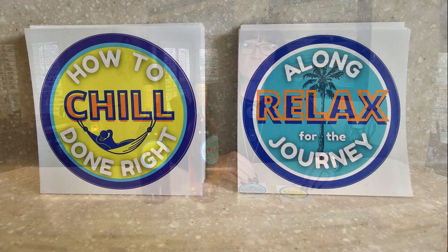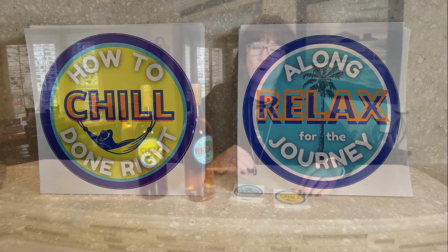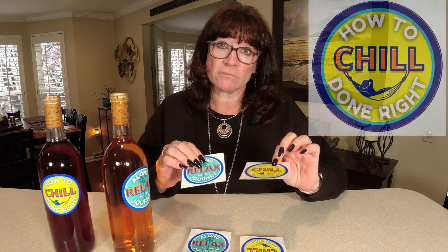Todd and I like to give wine as gifts, so he had these stickers made as custom labels for the wine. We have 'How to Done Right' and 'Along for the Journey' — both of our channels. I'll put a link in the description. Custom stickers are a great way to personalize your wine instead of spending money on printed labels. Todd always wants everyone to name their wine too — he names ours 'September Way.'